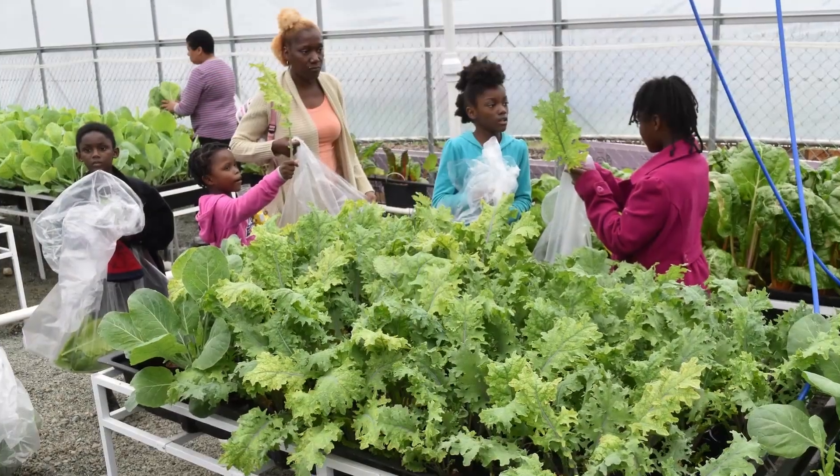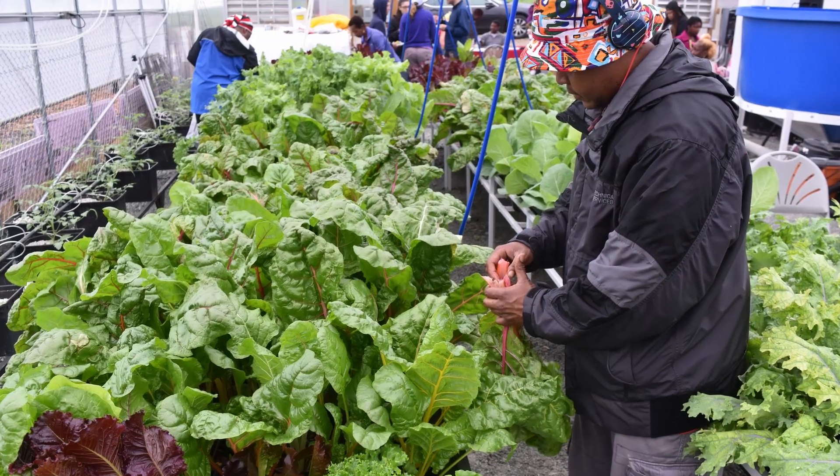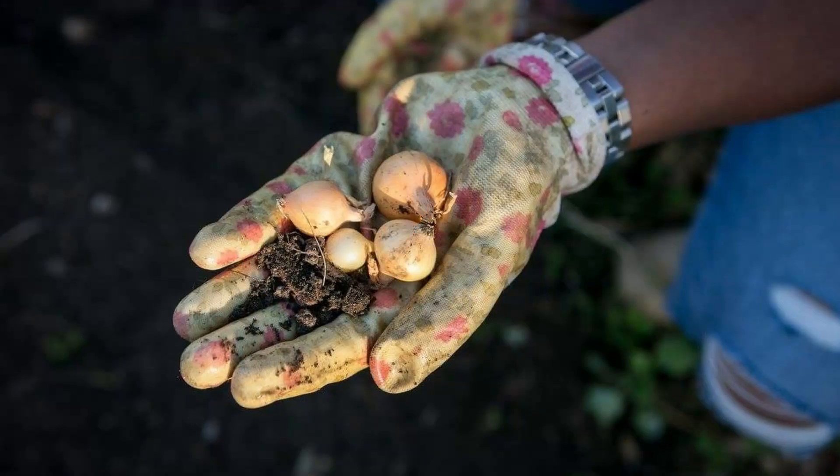The urban food hubs are designed to not only provide access to fresh food, but also to create jobs, improve public health, mitigate water management problems, and create urban resilience.